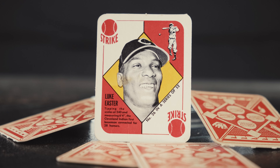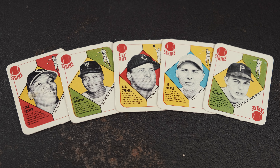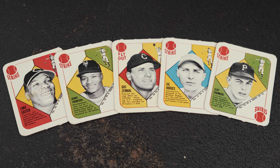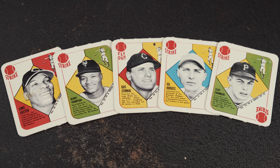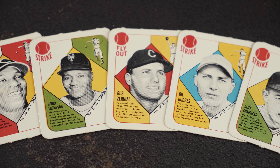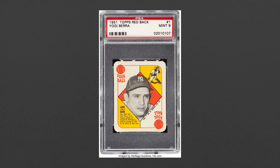Today, the 1951 Red Backs and Blue Backs are fairly popular to collect. With stars and Hall of Famers like Yogi Berra, Warren Spahn, and Gil Hodges in the set, baseball collectors are willing to look past the troubled release and just cherish the artwork of early Topps. In high grades, some of these cards sell for several thousand dollars, like this Yogi Berra PSA 9 that sold for $3,360.